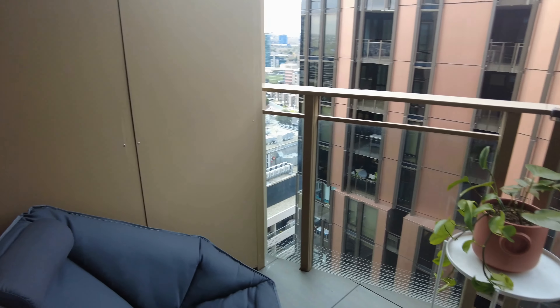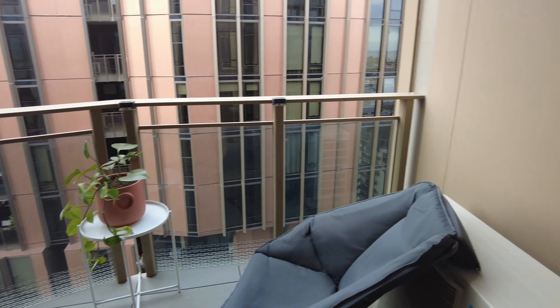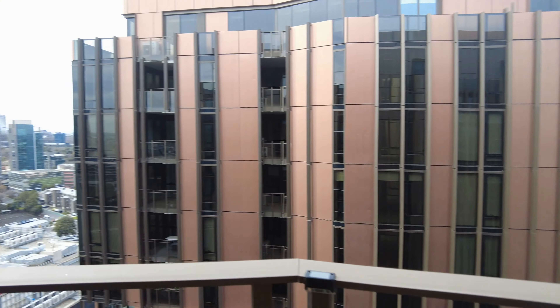Let's start the tour today on the balcony. As you can see, there are fantastic views of the city just to our left here. The balcony itself is a great size with room for an outside setting.